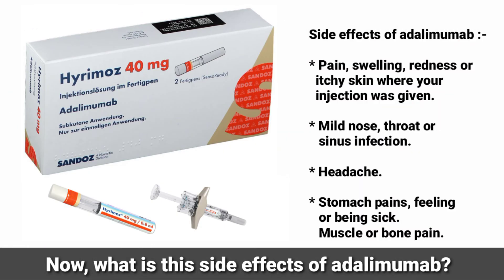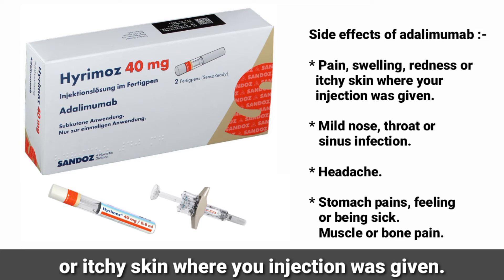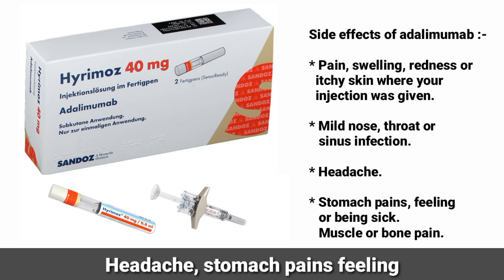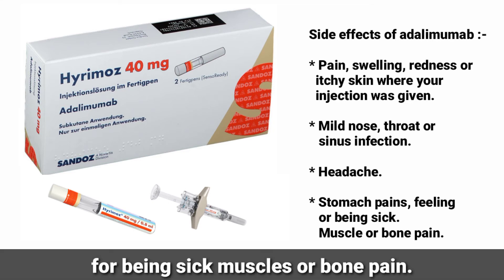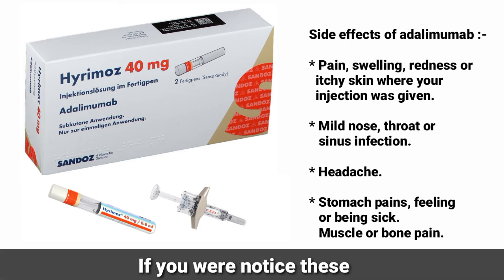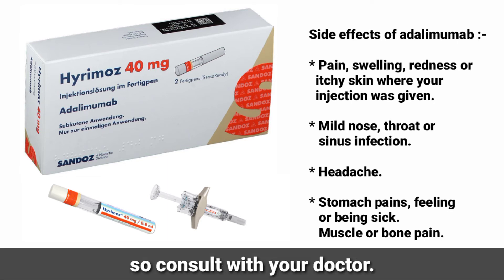The side effects of adalimumab include pain, swelling, redness, or itchy skin at the injection site, mild nose, throat, or sinus infection, headache, stomach pain, feeling of being sick, and muscle or bone pain. These are the common side effects. If you notice these or other side effects, consult with your doctor.